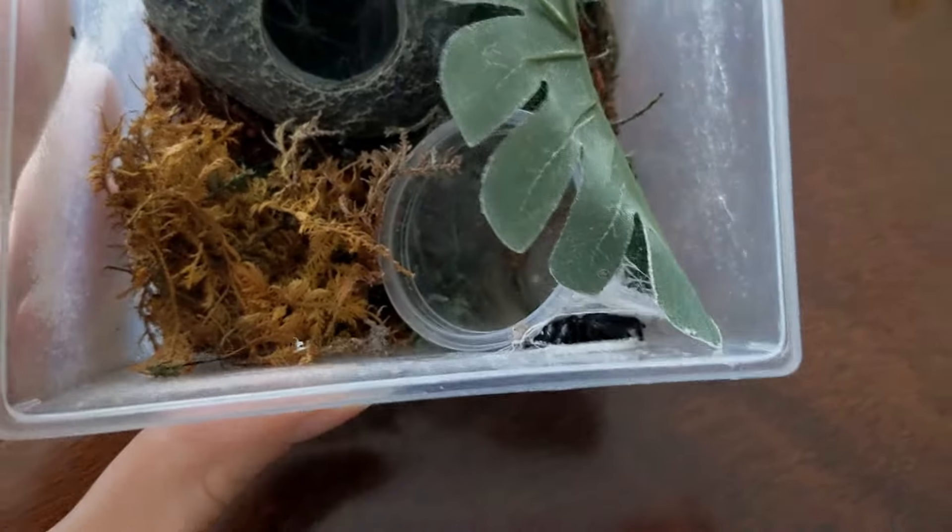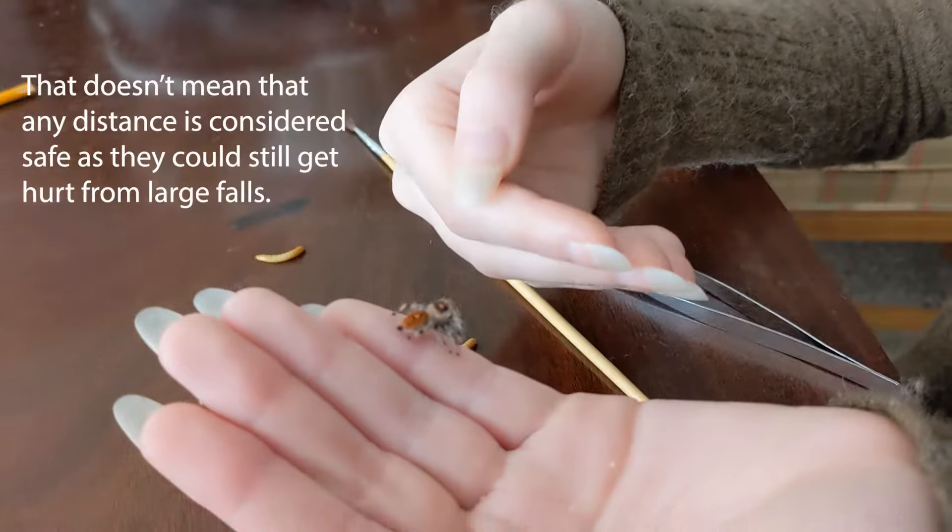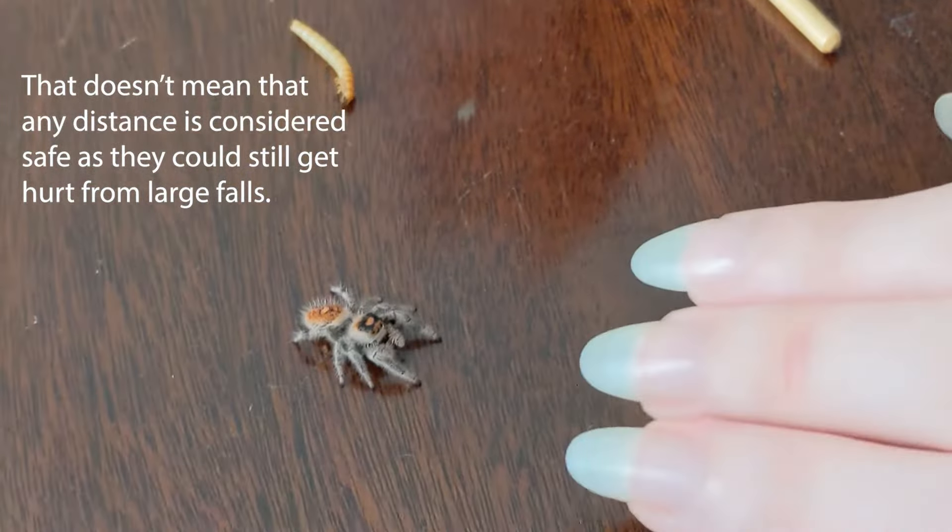Another thing that separates jumping spiders from other spiders is their webs. They do not make webs like Charlotte's Web, for example. Most of them actually make nests. They use these nests whenever they molt, lay eggs, or just to sleep in at night. A lot of times they will also use these nests just to hang out during the day. The only other webbing a jumping spider will make is their lifeline web — a webbing that trails behind them at all times so that if they were to fall or jump too far it won't harm them.